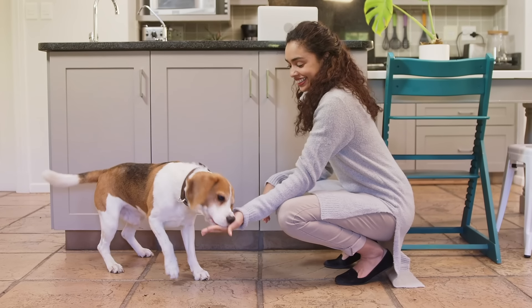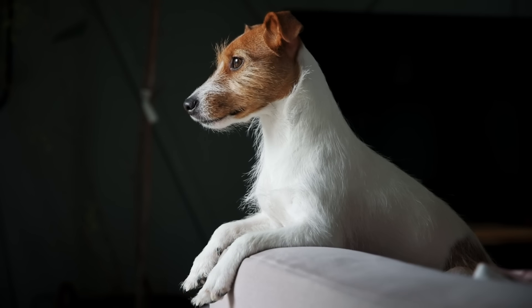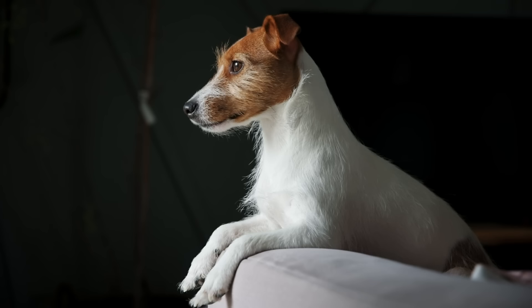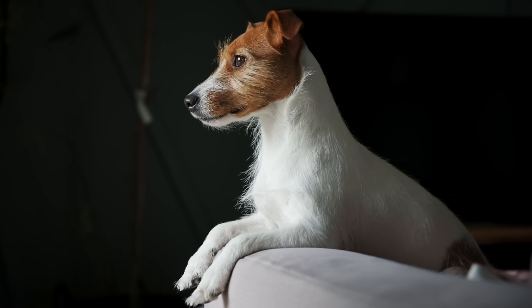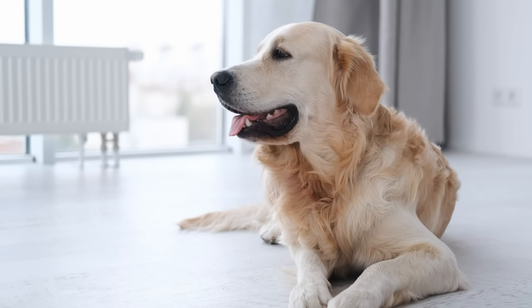This is because we want to make sure that they don't choke when no one is around. By following these tips and gradually expanding your dog's alone time, you can help prevent separation anxiety and ensure your furry friend feels more at ease when you're not around.